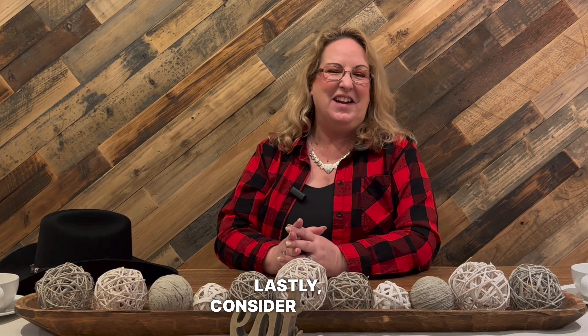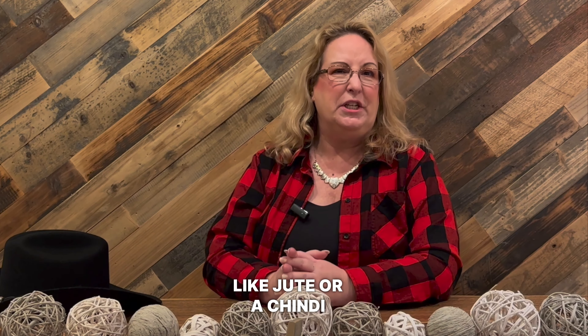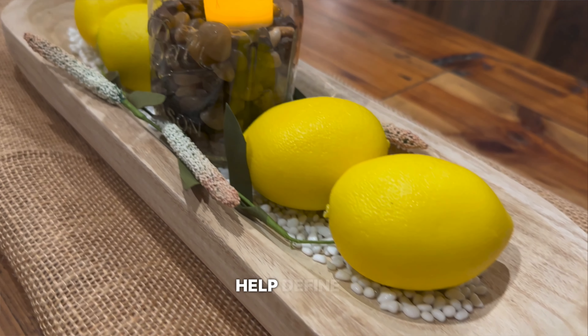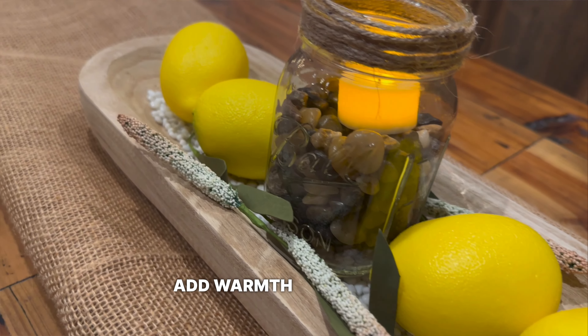Lastly, consider adding an area rug to your dining space. A natural fiber rug, like jute or a sisal rug, is a perfect choice for a rustic dining room. This simple addition will help define the space and add warmth underfoot.